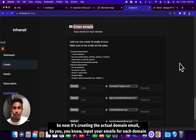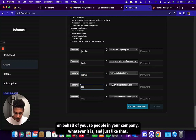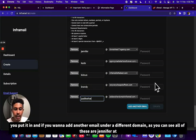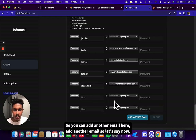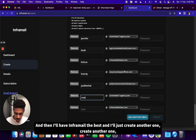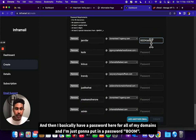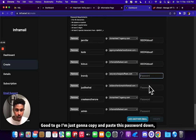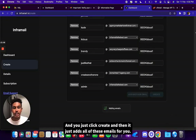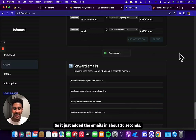Now it's creating the actual domain emails. You input your emails for each domain — you could put in names of people who are going to be outreaching on behalf of you, people in your company, whatever it is. You can add another email under a different domain — as you can see, all of these are Jennifer at all the domains you bought. You can add another email, like admin, and set a password for all your domains. You click create and it just adds all of those emails for you. InforMail literally does everything from start to finish — it added the emails in about 10 seconds.